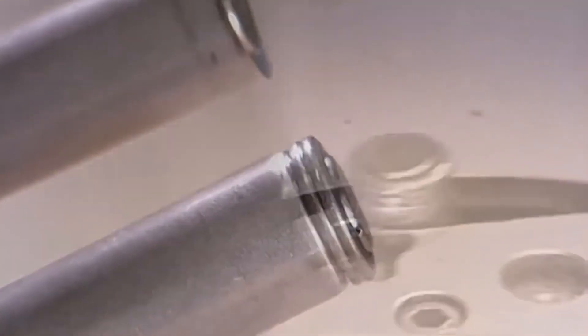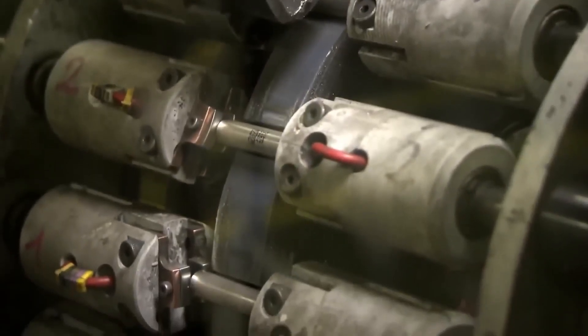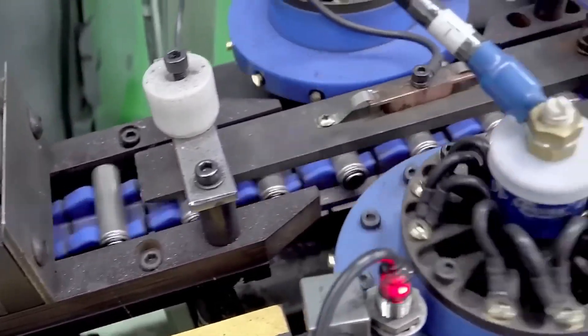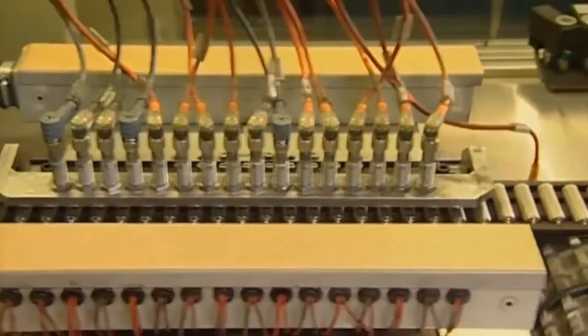If you have ever wondered why batteries are cylindrical, there are specific reasons for this. A cylinder allows for uniform distribution of internal pressures, facilitating a more effective hermetically sealed system. The assembled batteries undergo rigorous testing to detect any possible electrolyte leakage and to verify that all internal connections are well-sealed and function correctly. An electrical testing machine connects each battery for 200 milliseconds to ensure it has at least 1.5 volts.